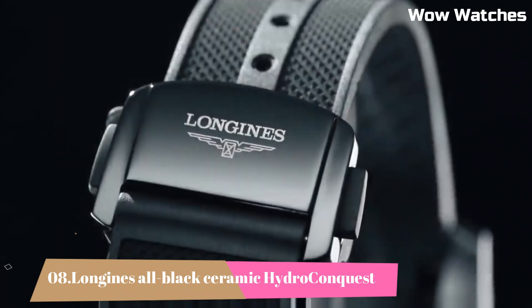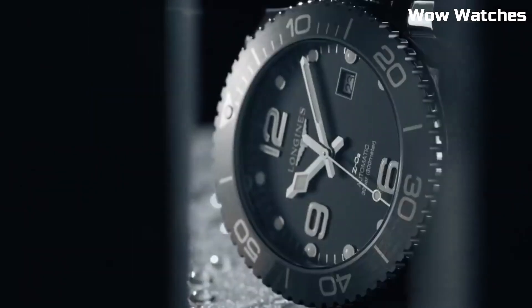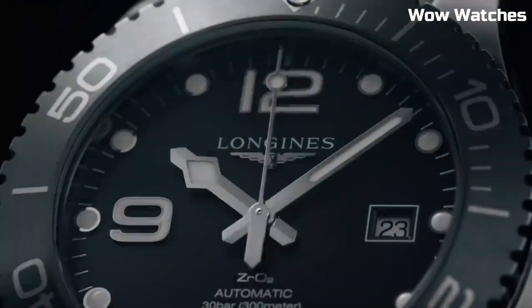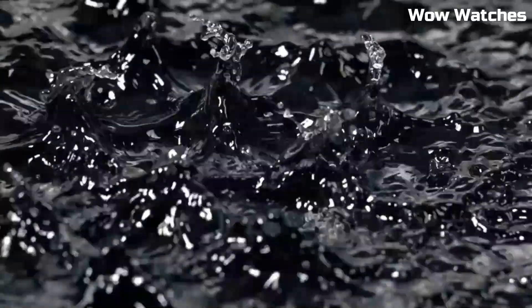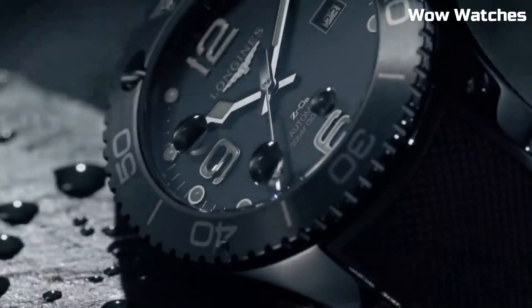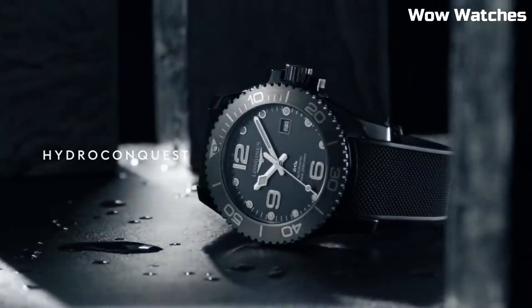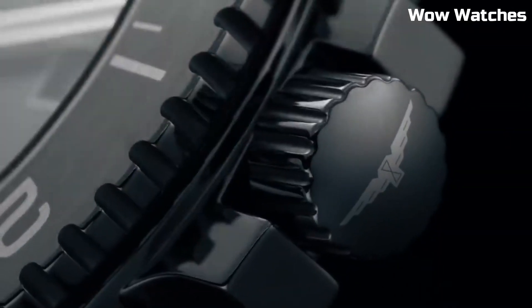Number 8. Longines All Black Ceramic Hydro Conquest is a striking and sporty timepiece. It features a black ceramic case and bracelet, offering exceptional durability and a sleek aesthetic. The watch boasts a unidirectional rotating black ceramic bezel, complementing the overall design. Item shape: round. Dial window material type: sapphire crystal. Display type: analog. Folding clasp.